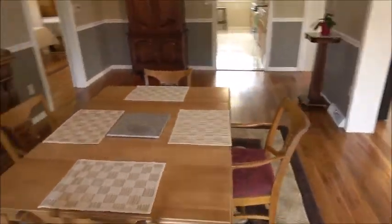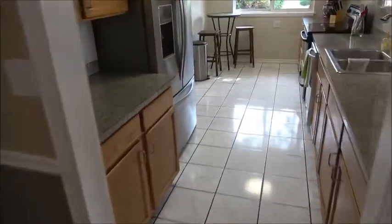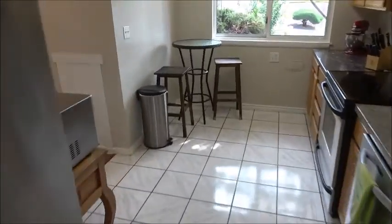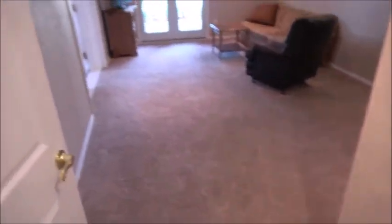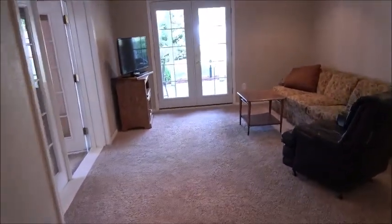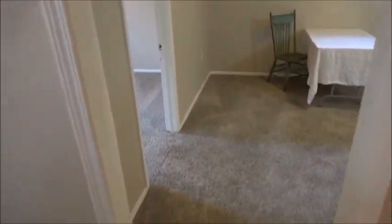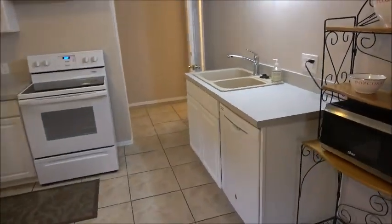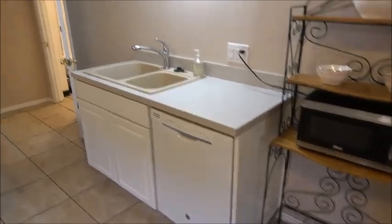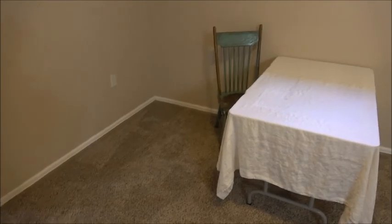We'll see more of the backyard when we go downstairs. We get to the downstairs through the kitchen, where there's a door to the stairway. Coming down that stairway next to the kitchen — here's a second living room. There are two bedrooms down here plus a full kitchen, even a dishwasher, and an eating area.